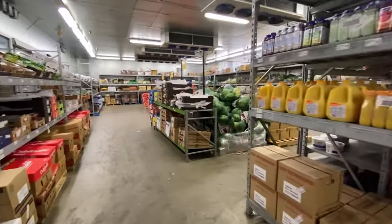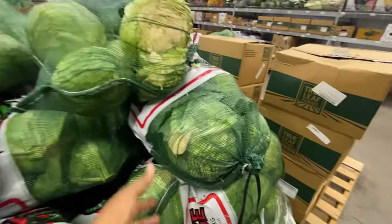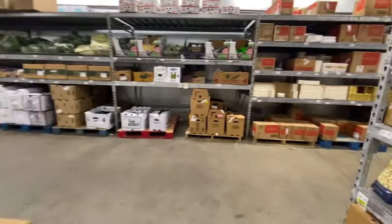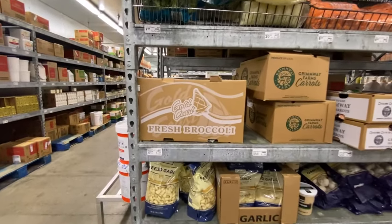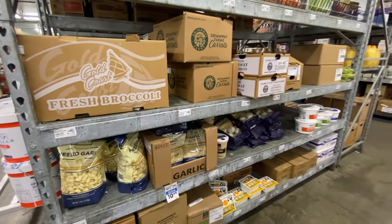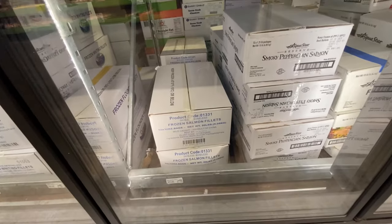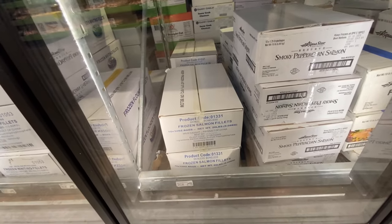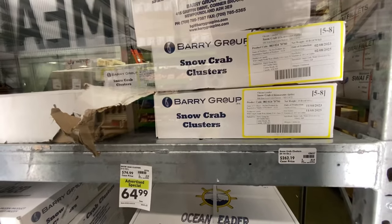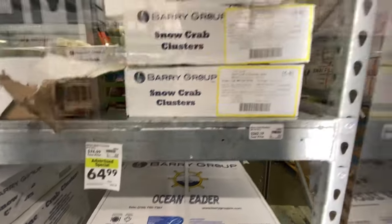This is the freezer section. You can buy cabbage in bags like this right here — I don't see a price though. Got broccoli, forty dollars for a case; garlic, seventeen dollars for that bag right there. You've got a case of frozen salmon fillets for ninety-one dollars and fifty-nine cents — that is twenty pounds, you get ten thirty-two-ounce bags in a box. If you're interested in crab, you can get clusters — that is sixty-four ninety-nine for a case, five eight-ounce bags in there.